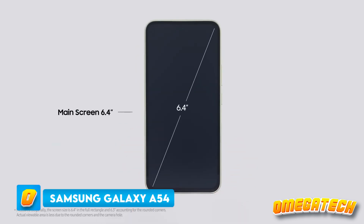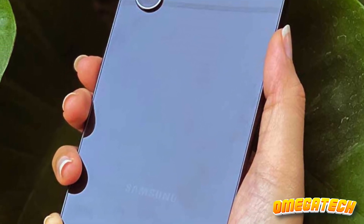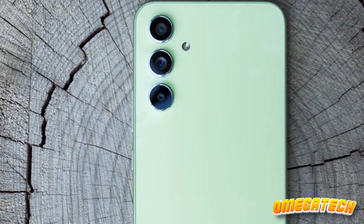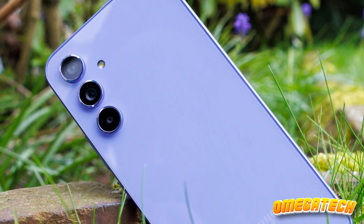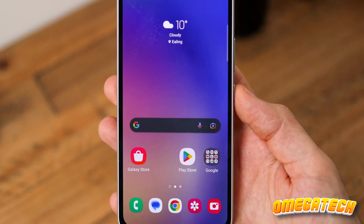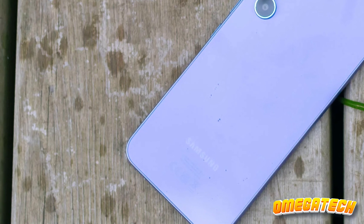What if I told you that you can enjoy flagship vibes without spending flagship bucks? Let's turn our attention to the Samsung Galaxy A54, the budget marvel that refuses to act its price. For $449, you get a long-lasting battery, a display that's a treat for the eyes, and cameras that are nothing short of impressive. A 50MP main camera that's the same as on the Galaxy S23 — in a budget phone? Someone pinch me. The Exynos 1380 inside might not be winning any drag races, but it's no slouch either. Most of your favorite apps will run smooth as butter, and that 6.4-inch panel with 120Hz refresh rate? Your eyes will thank you.